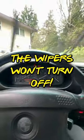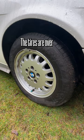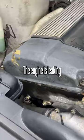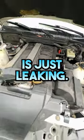But the thing is, the wipers won't turn off. When I take the key out of the ignition, it sounds like it's going to detonate. The tires are over 11 years old. There seems to be a hole in the exhaust. The engine is leaking everywhere. The power steering system is also leaking — this whole car is just leaking.